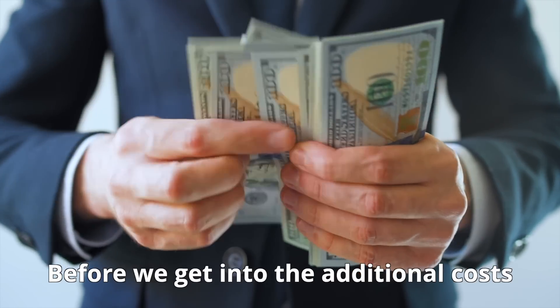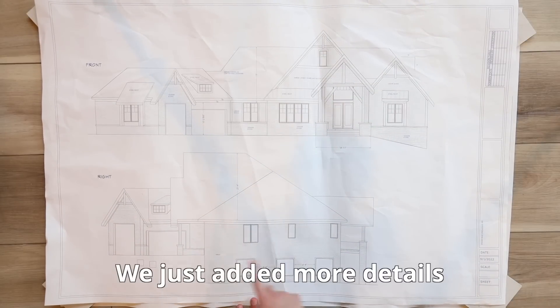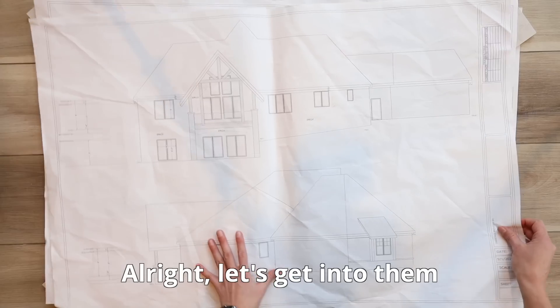Just prefacing before we get into the additional costs — we never increased the square footage of the house. We just added more details to the home, therefore increasing our per-square-foot costs.